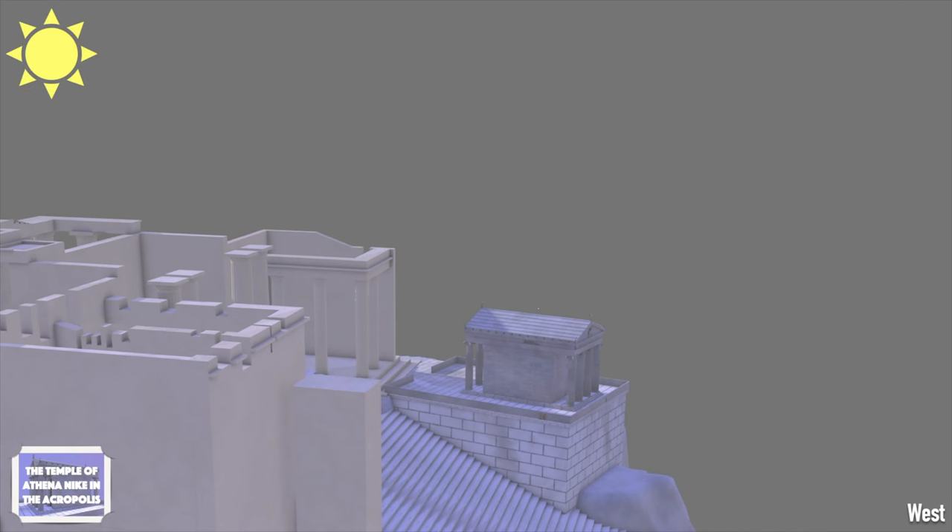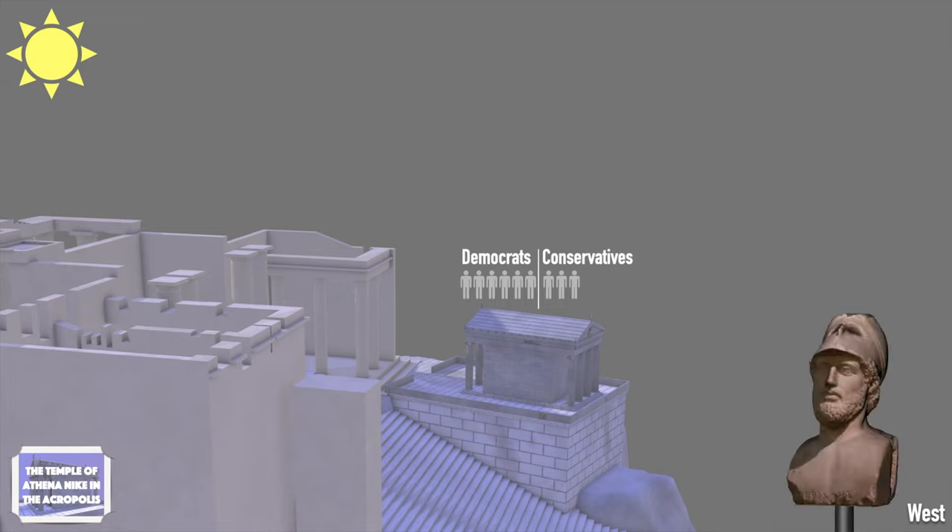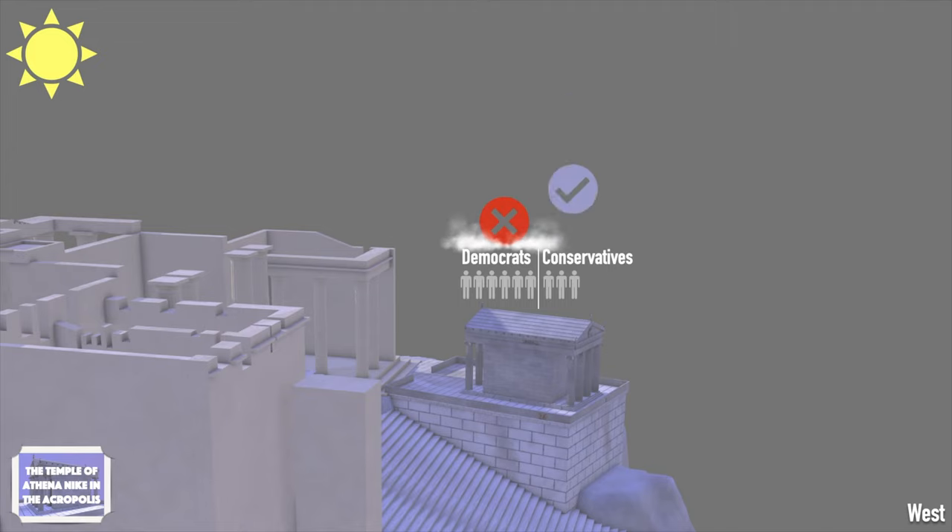The erection of the temple seems to have had a rich political background that triggered a series of conflicts between the Democratic Party and the Conservative Party in Athens. During that time, Athens was under the large public investment program of Pericles, and the statesmen feared that the erection of this temple would delay his plans. As a result, Pericles didn't support the erection of this temple.